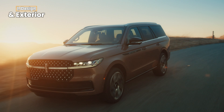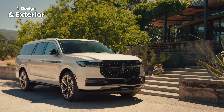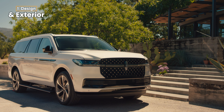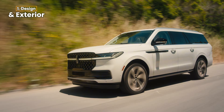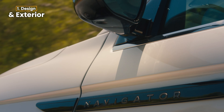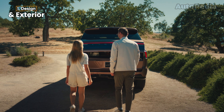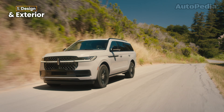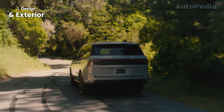Starting with the exteriors, both SUVs make a strong first impression, but they do it in very different ways. The 2025 Lincoln Navigator features a sleek and sophisticated look, with a bold front grille, integrated light bar, and tapered roofline. It even offers an exclusive Lincoln split-gate for easier loading and tailgating, making it as practical as it is stylish. The exterior also ditches traditional chrome accents for satin aluminum, giving it a more modern, elegant feel.